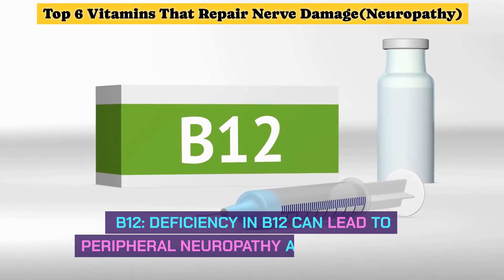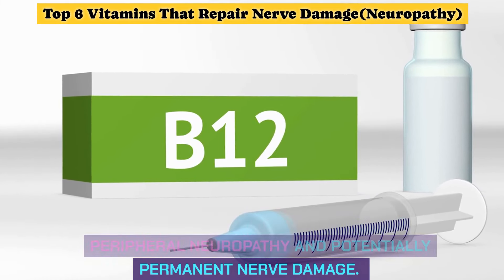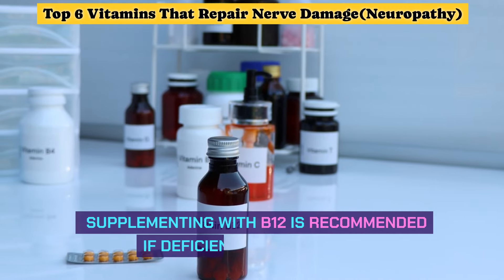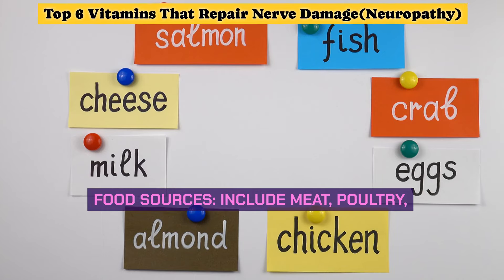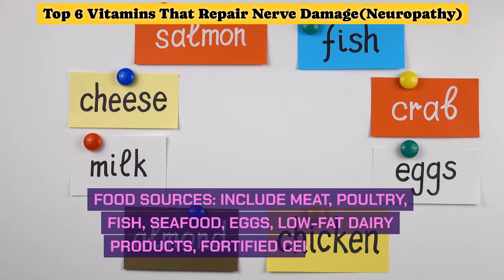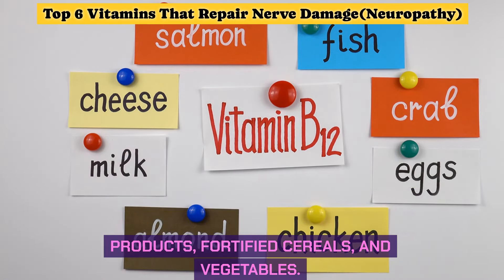B12: deficiency in B12 can lead to peripheral neuropathy and potentially permanent nerve damage. Supplementing with B12 is recommended if deficiency is suspected. Food sources include meat, poultry, fish, seafood, eggs, low-fat dairy products, and fortified cereals and vegetables.